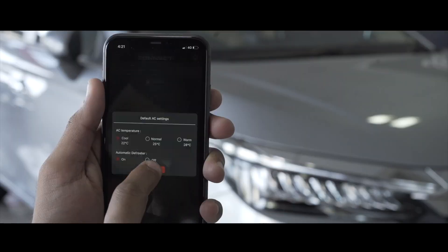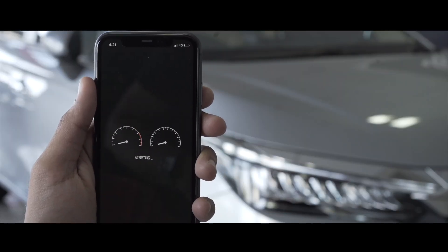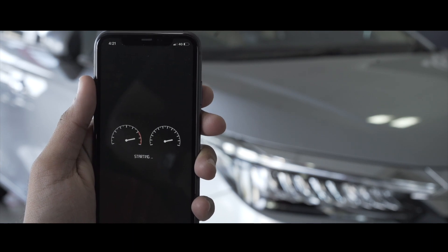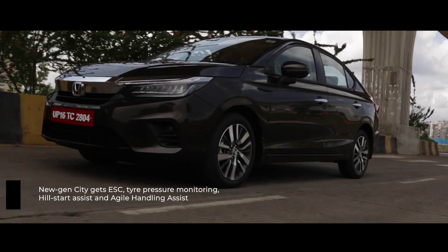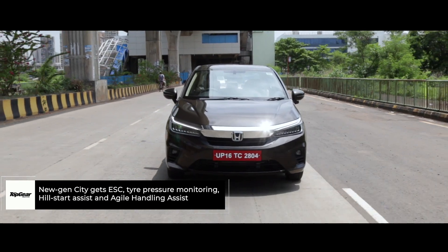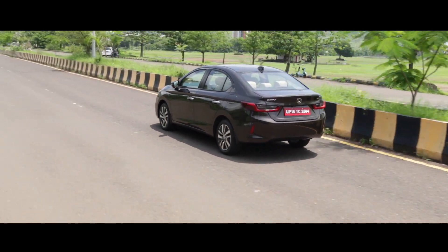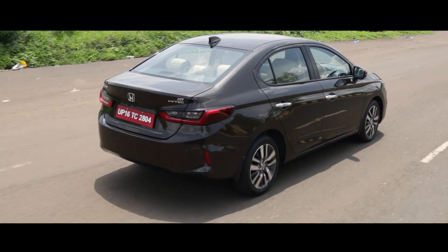Besides these, the key fob now lets you turn the engine on or off when outside, or open or close all the windows and the sunroof. Honda has also added ESC, a tyre pressure monitoring system, hill start assist, and what it calls AHA or Agile Handling Assist, which applies the brakes slightly on the inside front wheel when turning to aid cornering and stability.